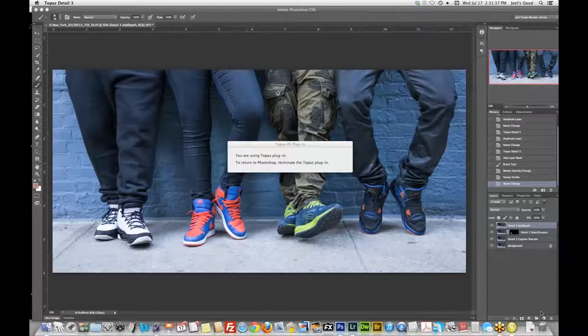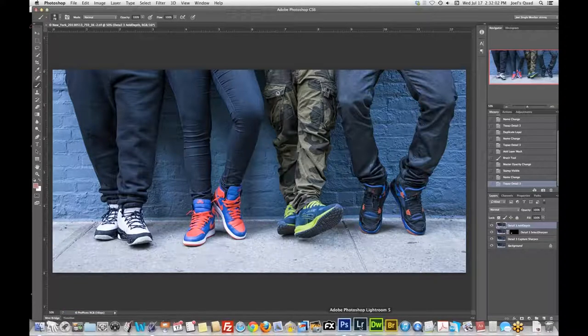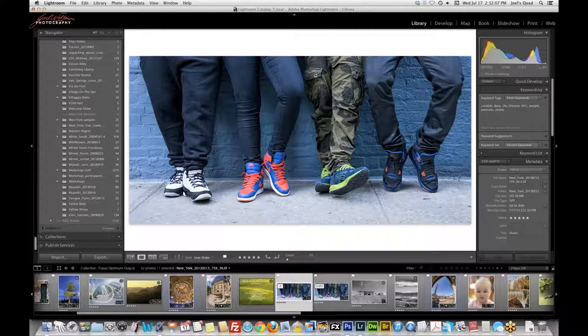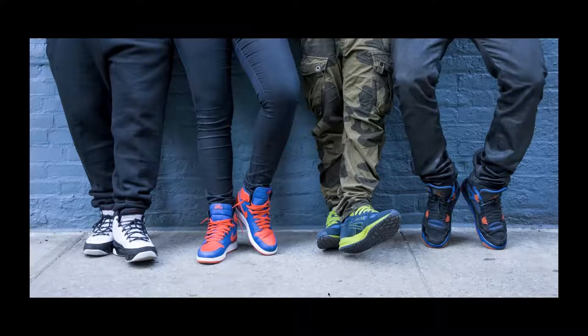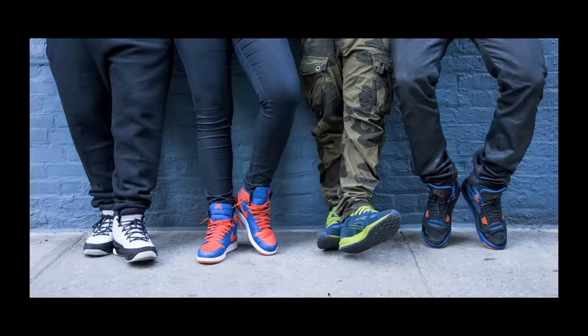I click OK, pop back into Photoshop. Before and after — that's just the add depth aspect. Now we're pretty much done with this image. I save it and pop back into Lightroom. Here's the one I just did and here's where we started. Comparing the two: the processed version is sharper, crisper, and a little more three-dimensional. You can really see the three-dimensionality in the separation between the legs and the wall.